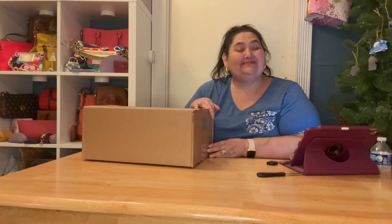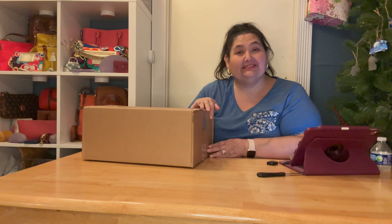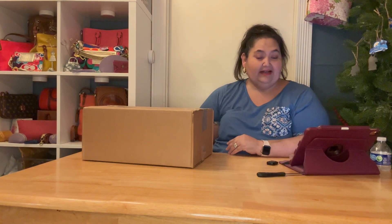Hi bean beauties, DD Bean here. Welcome back! Thank you so much for joining me and taking time out of your busy schedule for today's episode. I'm feeling a little off today.